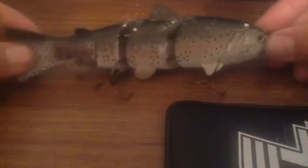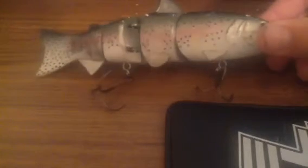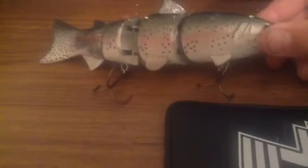My biggest being like three and a half pounds. So that's pretty good fish for the two and a half inch Spro. This one here I'm showing you is the six inch trout Spro.